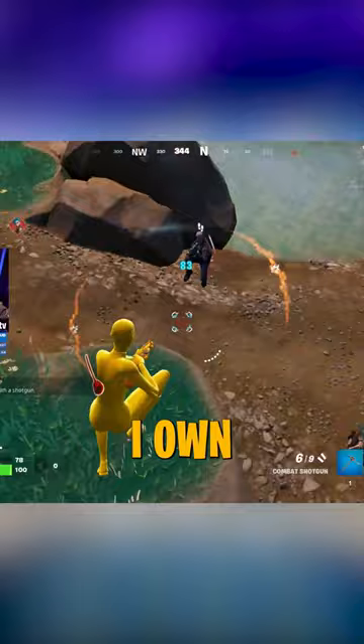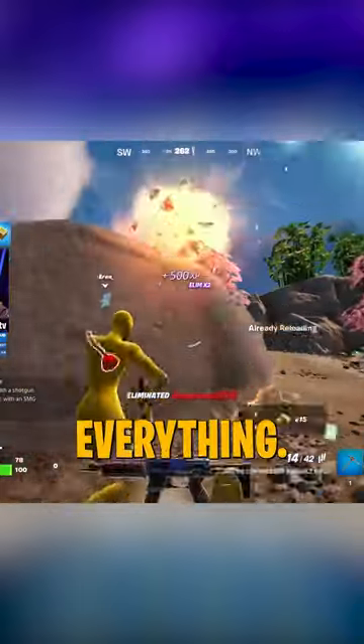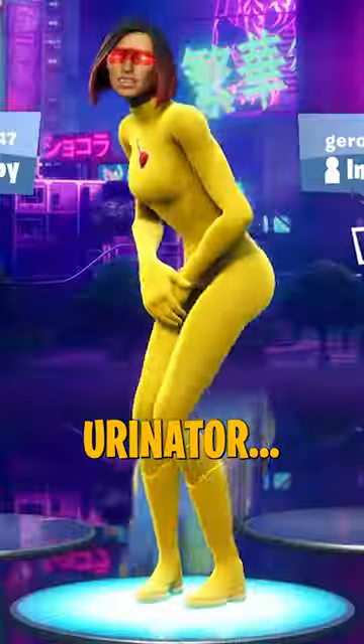Regardless, with everything I own in Fortnite — which is almost everything — I find myself using an all-yellow superhero called a urinator.